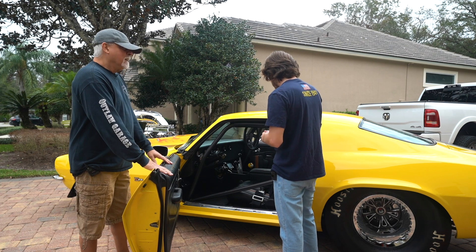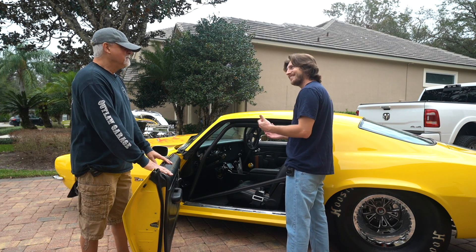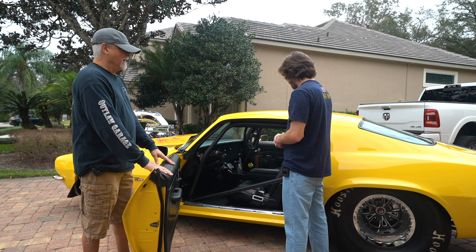Alright, let's get the cameras in the car — I'm excited to ride in this thing and I'm excited to have you ride in it. Let's do it, man. Let's go!